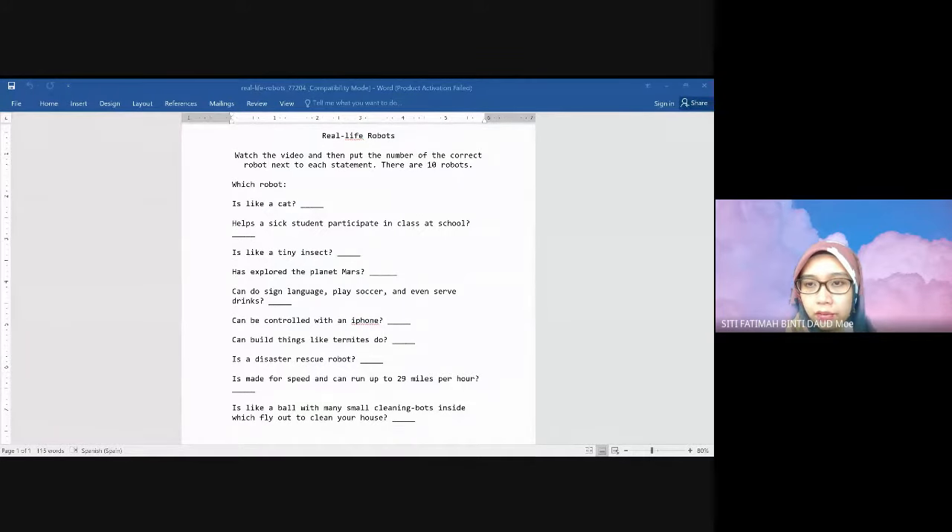Thank you Jacqueline, you have the questions in the chat room. Thank you Anisha. You're going to watch the video. The title is '10 Amazing Robots'. I hope you are ready with the questions. After that, take the number — just the number of the robot — which one is it: number one, two, three, four, five, until ten.